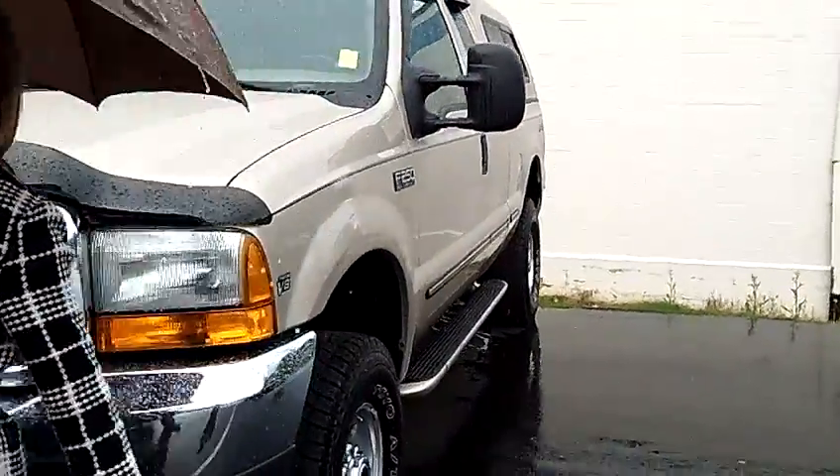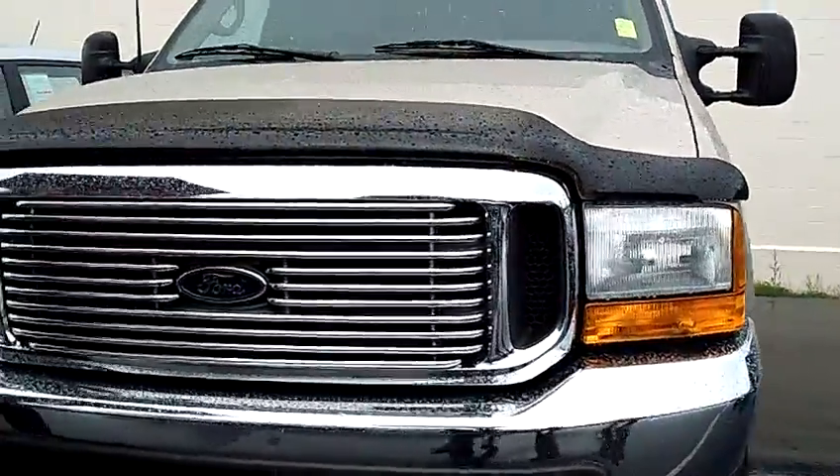Take you around and see the exterior of this car — and you can even enjoy it in the rain.